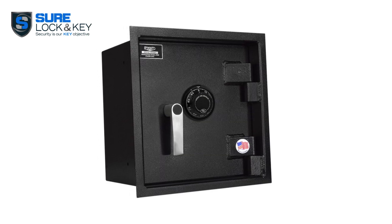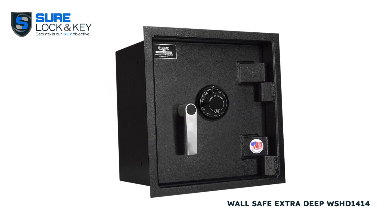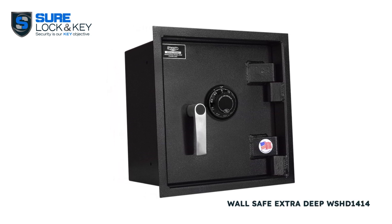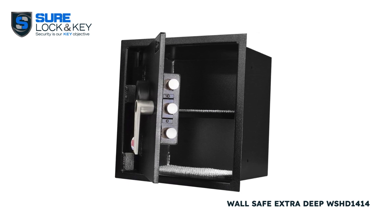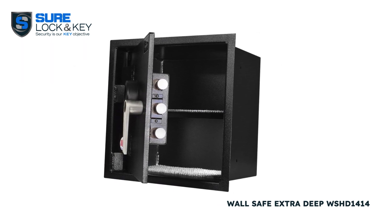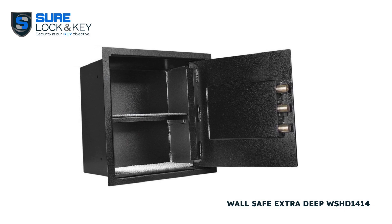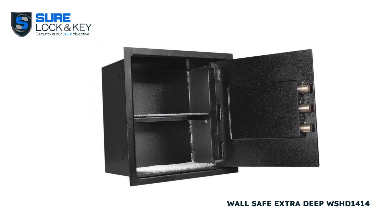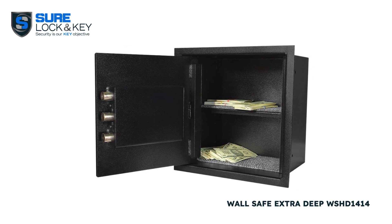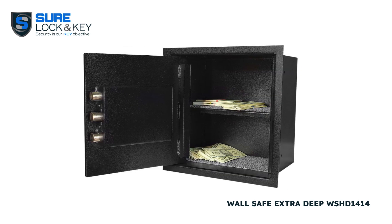Last but not least, we have the wall safe extra deep WS HD 1414, a pinnacle of secure storage seamlessly integrated into your wall for discreet protection. Crafted with robust solid steel construction and featuring a pry-resistant door, this top tier safe prioritizes both security and concealment.